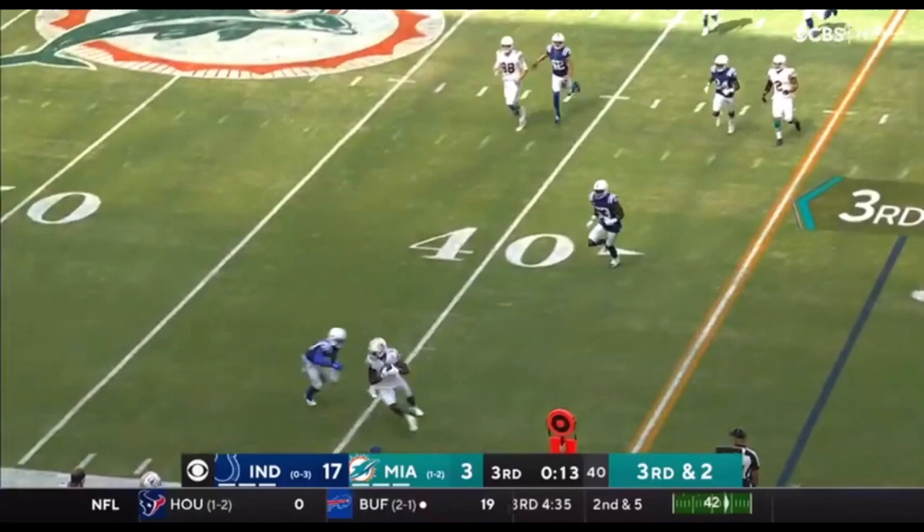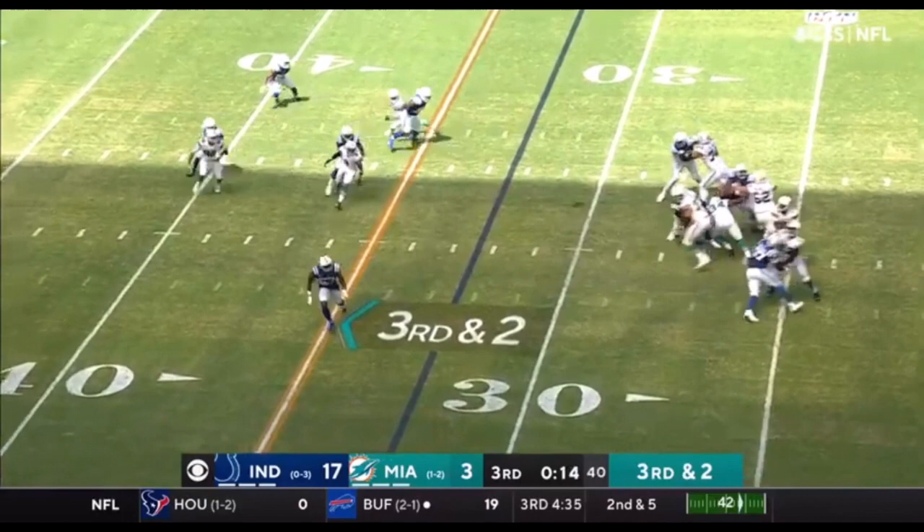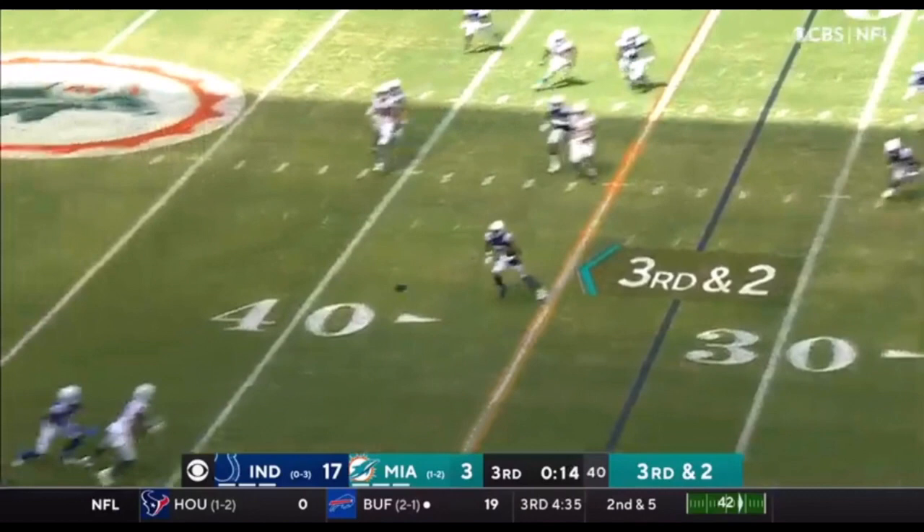They should utilize him on these short throws, really use his body to create separation, protect the football, and pick up important yards. They really need to utilize Devante Parker a lot more in these types of short, tight window throws, especially towards the outside of the field, where he can use that big body and frame to take the football in and pick up yards after the catch.